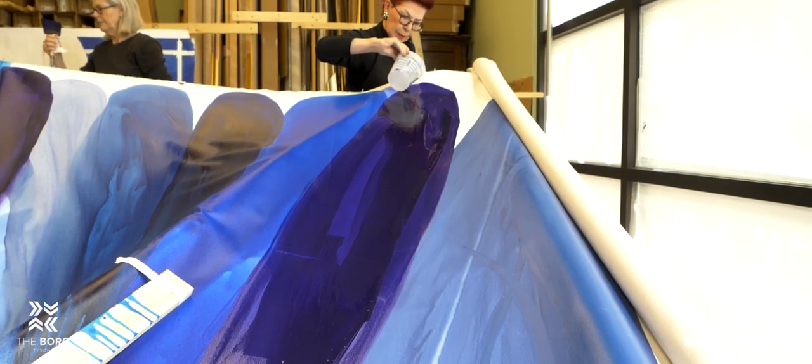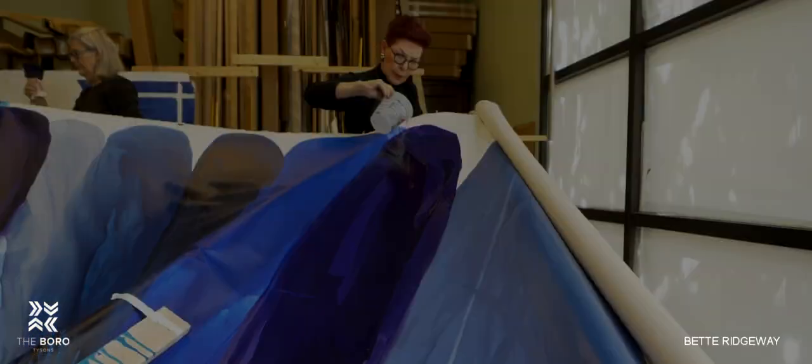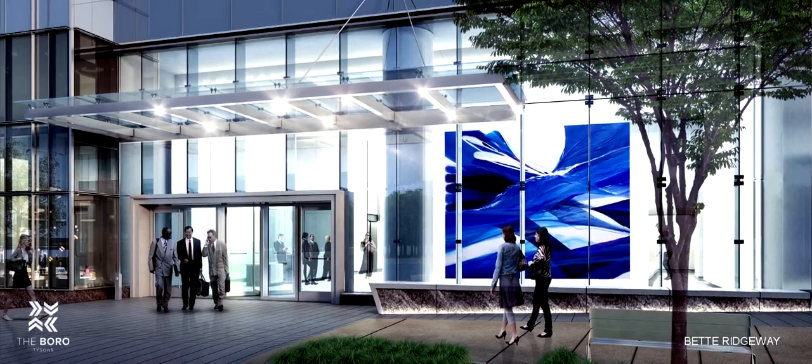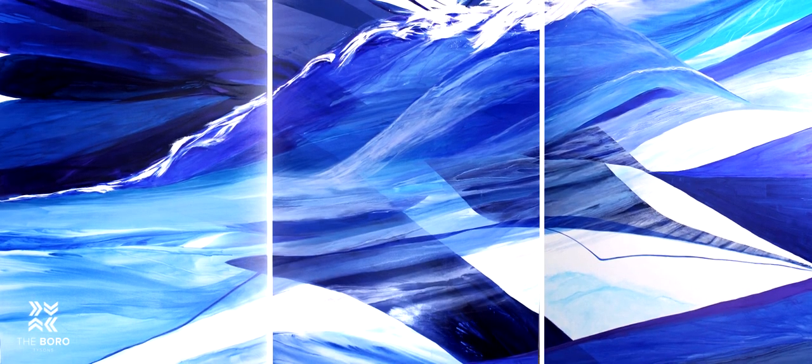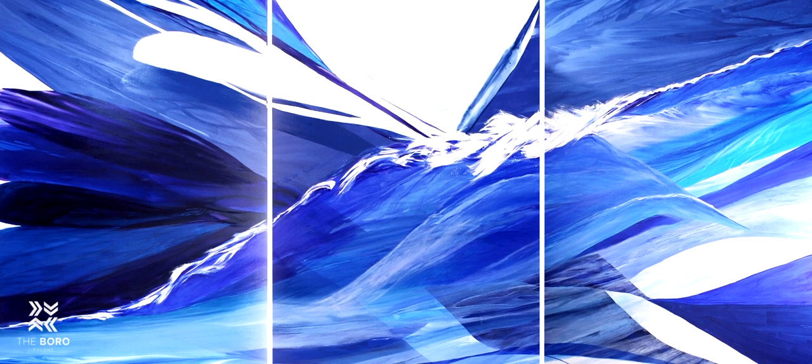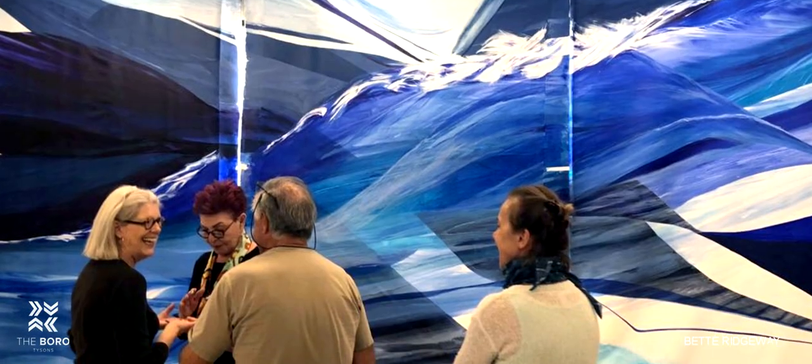And to make something that would absolutely enhance the environment — telling the story of this new town, so full of vitality, the borough. And I do think we have succeeded. Five and a half months of work went into this, and we were very pleased and grateful and excited to share this with the world.